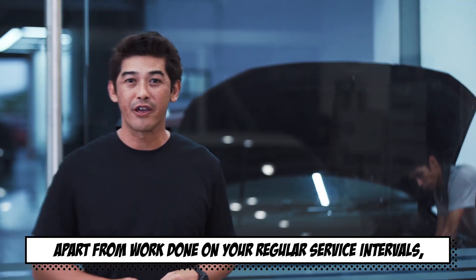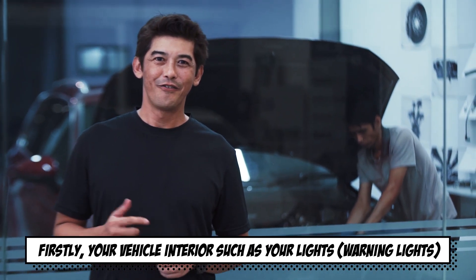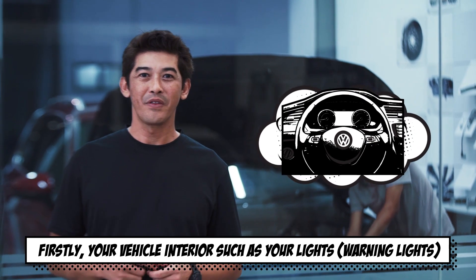Apart from work done during your regular service intervals, there are three major areas where your car is always checked. Firstly, your vehicle interior, such as your lights.